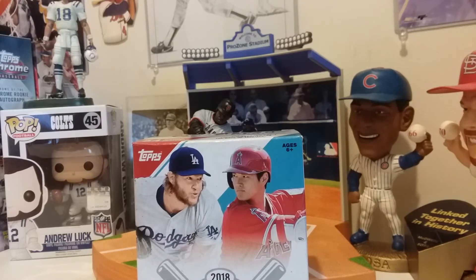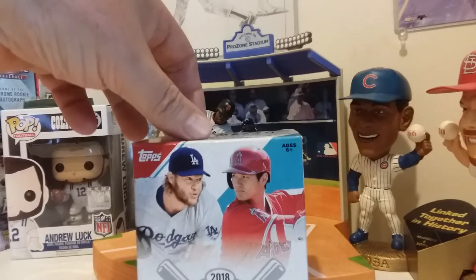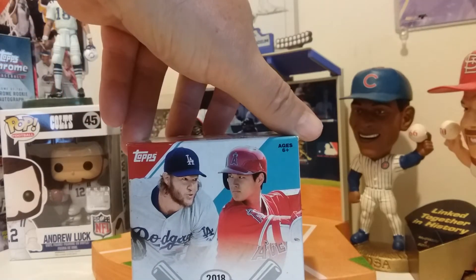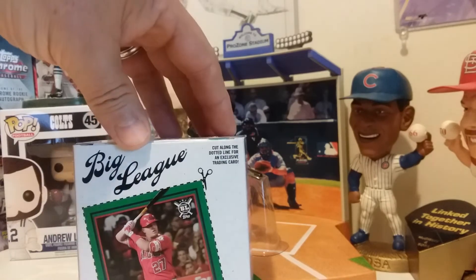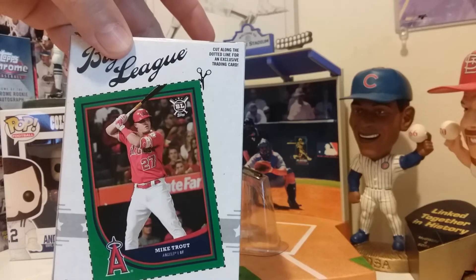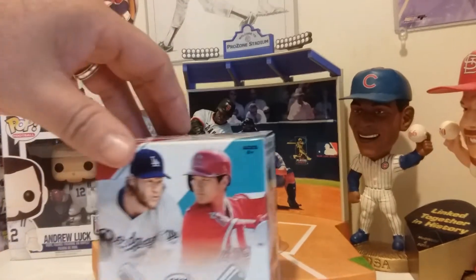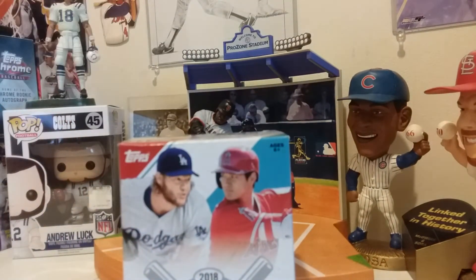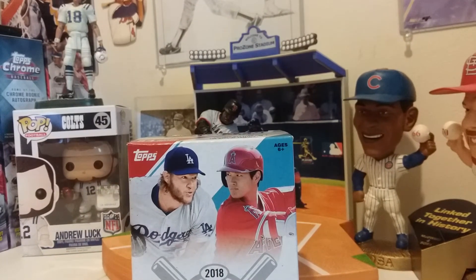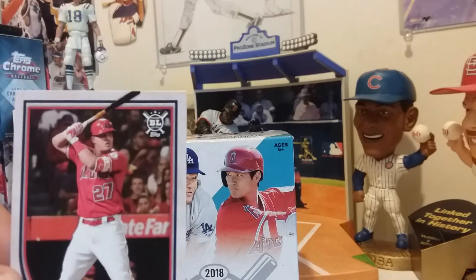Hello YouTubers, another quick video. This product is called Big League 2018, made by Topps. The box has 54 cards and the back has a cutout card which is going to be Mike Trout. There's also a regular base Mike Trout card in here.